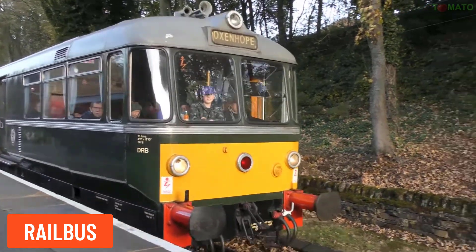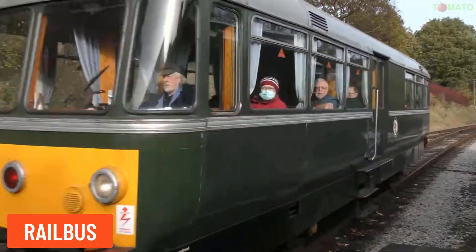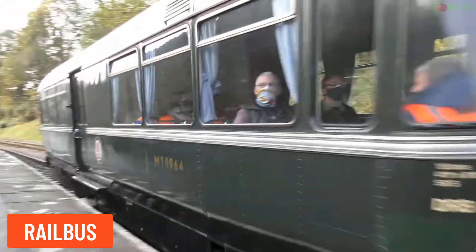Railbus — a railbus is a hybrid between a bus and a train, running on rails and typically used on short routes or in rural areas.